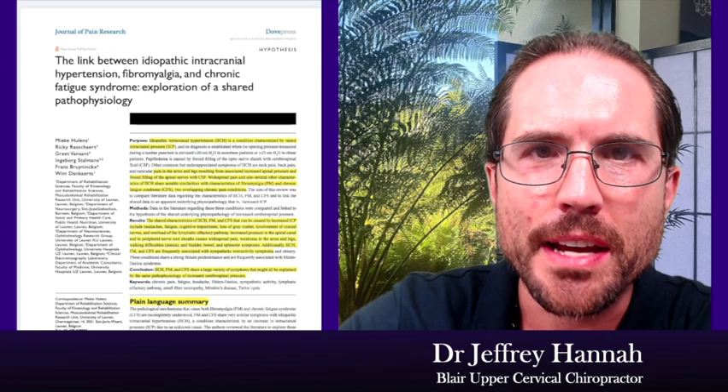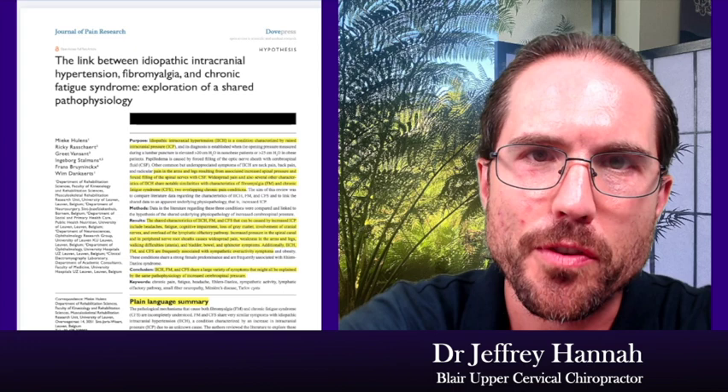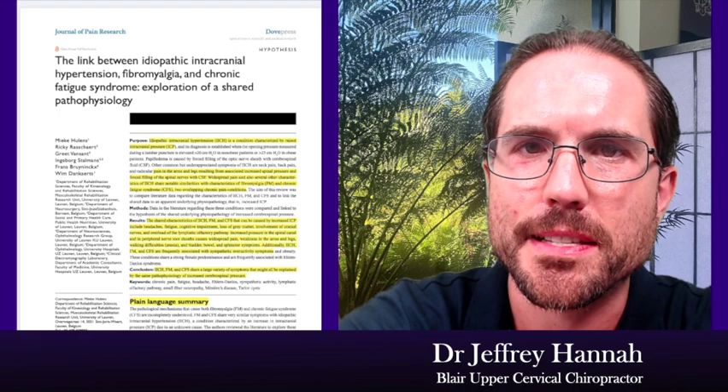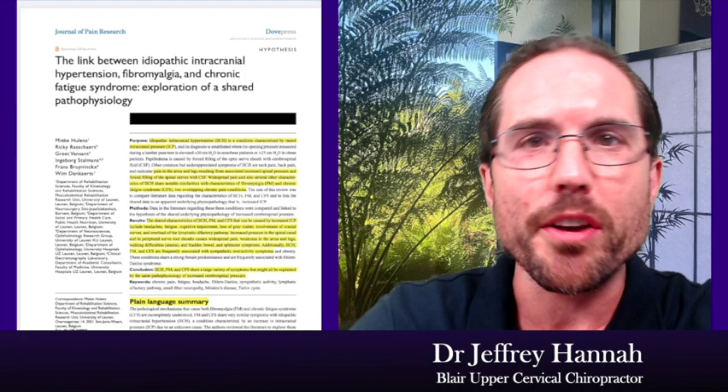Hello everybody, this is Dr. Jeffrey Hanna at Atlas Health Australia. Welcome to the Big Idea, where we take an article or piece of research and try to break it down. Research can be really tricky to read, so we translate these things into plain English so that practitioners and the people experiencing these conditions can actually understand what options are available to them.